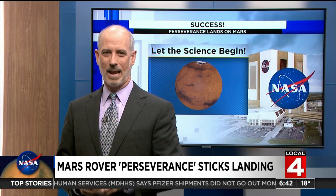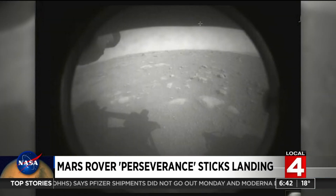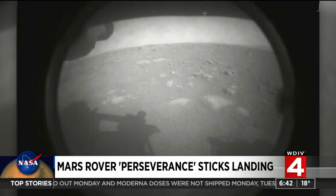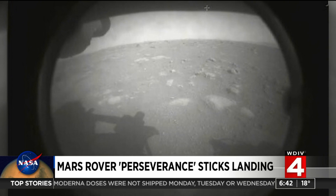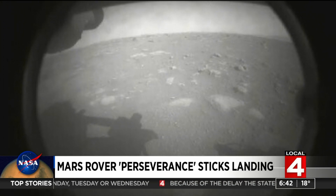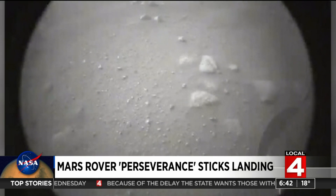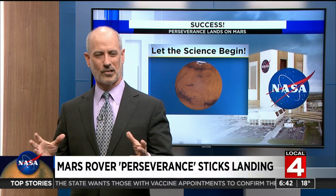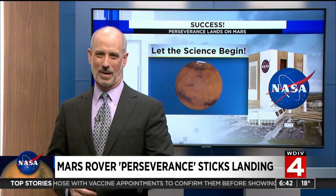We've got the first image that came from the rover, and the landing site doesn't look like a whole lot to you, but that's what they needed — you have to land this thing in a very smooth, flat area without many big boulders, and that's exactly what they did. They stuck the landing, so well done to everybody at NASA. This was a very challenging thing to land on Mars and they did it.